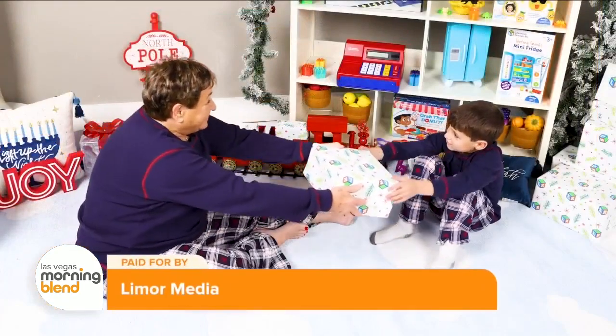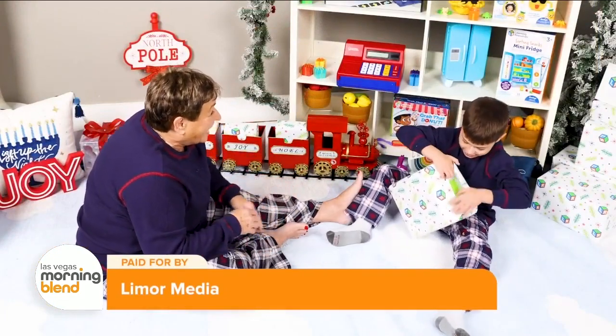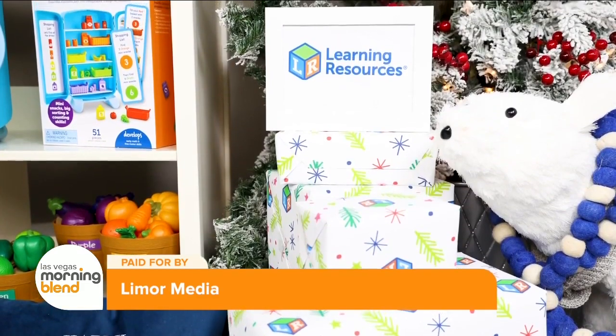There's a lot to think about when shopping for impressionable little minds around the holidays. Lifestyle contributor Lee Morris-Suss is sharing some great educational gift ideas for kids from Learning Resources. If you're a parent or a grandparent still looking for the perfect holiday gift that will teach and inspire little ones, I've got some great toys and games from Learning Resources that are affordable, fun, and educational.